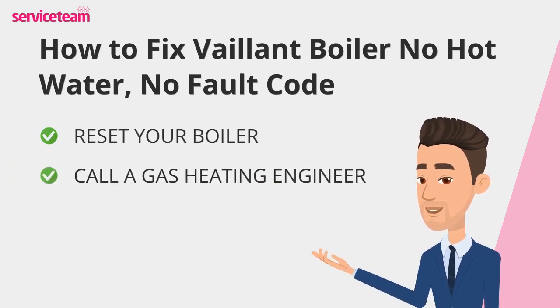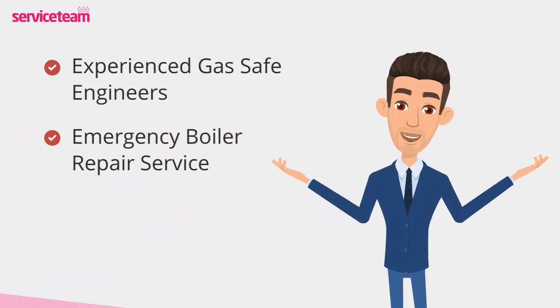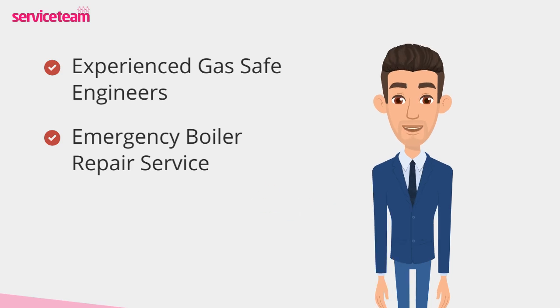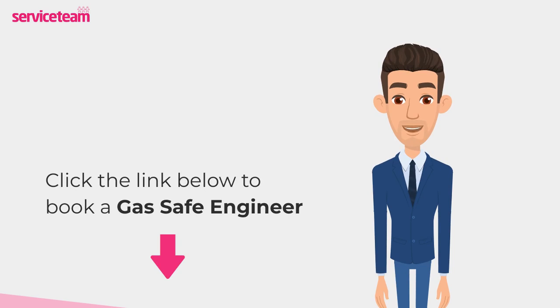If troubleshooting doesn't solve the problem, it's best to call a professional. With these steps, you'll be well on your way to restoring hot water and comfort to your home. Service team heating engineers can handle all boiler makes and models, including Valent. As a professional boiler installer, we guarantee we will meet the highest standards set by the manufacturer. Click on the link below to book a Service Team boiler repair. Thanks for watching, and stay warm.